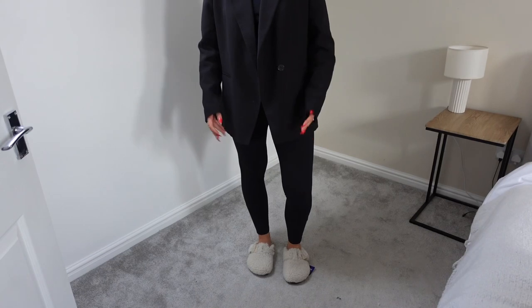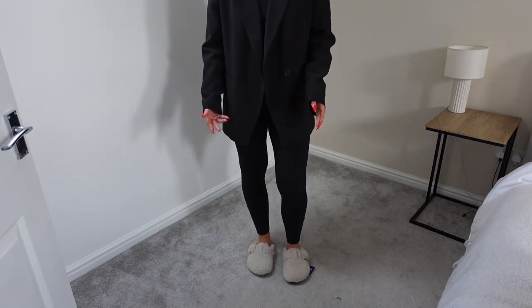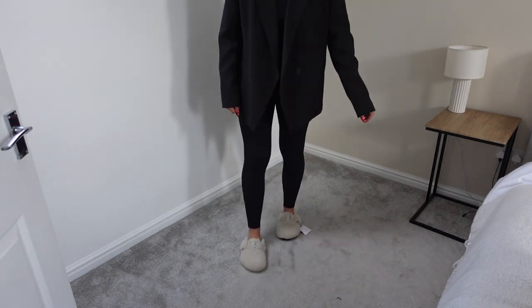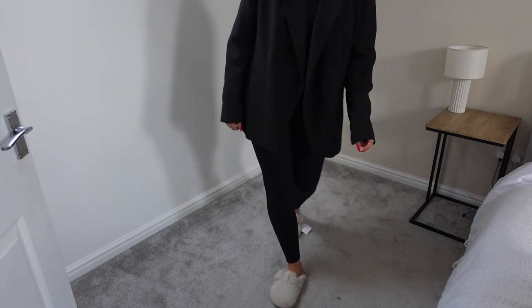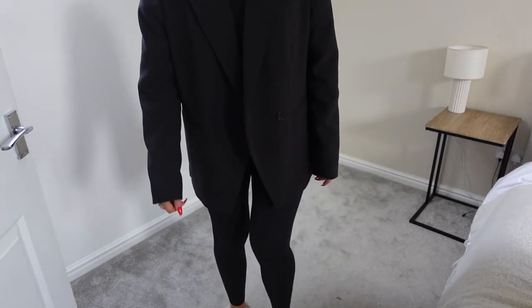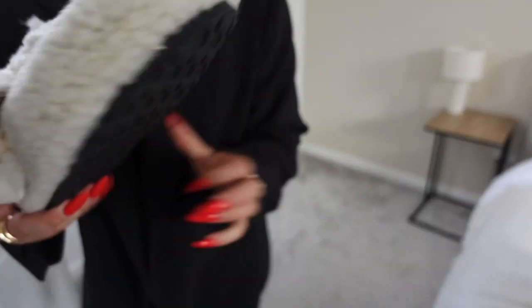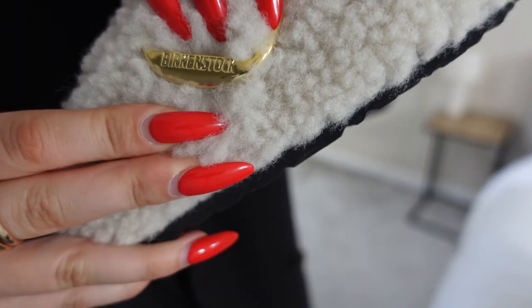Let me try one on and show you. They are the most comfortable pair of shoes ever, and now I've got ones that are furry so my feet will be warm. I just absolutely love them — they're so, so nice. Please let me know what you think. They've got a gold buckle and it just says Birkenstock. I've got two more pairs of shoes to show you.